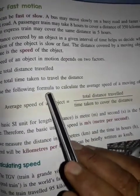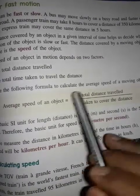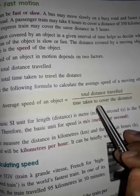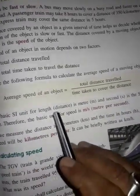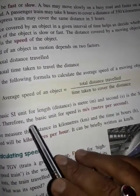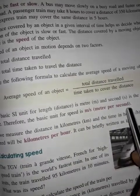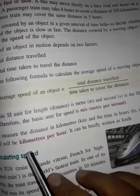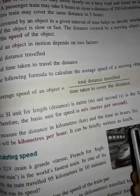To calculate the average speed of an object, we use the formula: average speed equals total distance traveled divided by time taken to cover the distance. The SI unit of length is meters and the SI unit of time is seconds, so the basic unit of speed is meters per second. If we measure distance in kilometers and time in hours, then the speed is in kilometers per hour, which can be written as km/h.